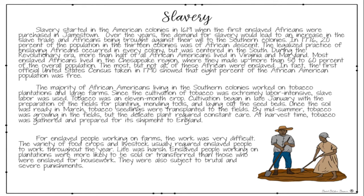Slavery started in the American colonies in 1619 when the first enslaved Africans were purchased in Jamestown. Over the years, the demand for slavery would lead to an increase in the slave trade and Africans being brought against their will to the Southern Colonies. In 1776, 20% of the population in the 13 colonies was of African descent. The legalized practice of enslaving Africans occurred in every colony, but was centered in the South.